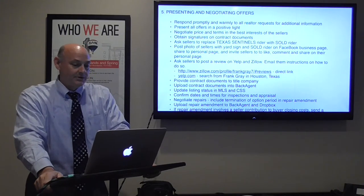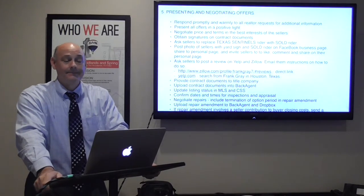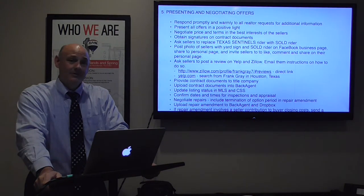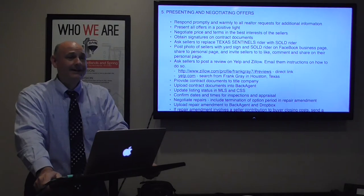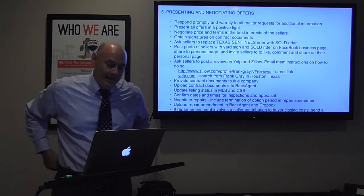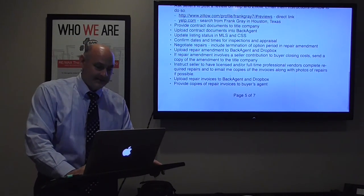Immediately after contract I ask the sellers to post a review of me on Yelp and Zillow, and I email them instructions on how to do so. Why now? Because they're happy — and things can go squirrely after this. You can't wait until after closing. Stuff happens; sometimes you just don't like each other anymore by the end. I don't pay Zillow anything.